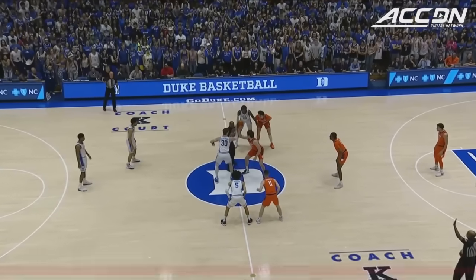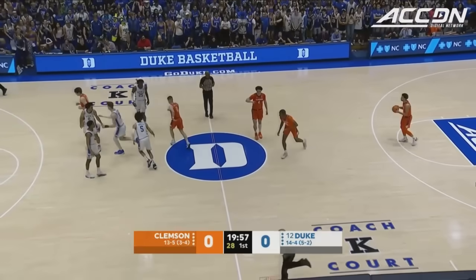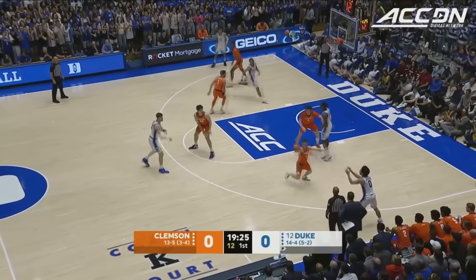The freshmen are in the starting lineup for Duke — there are six different starting lineups this season. Clemson wins the opening tip and we are underway. Just 173 losses.